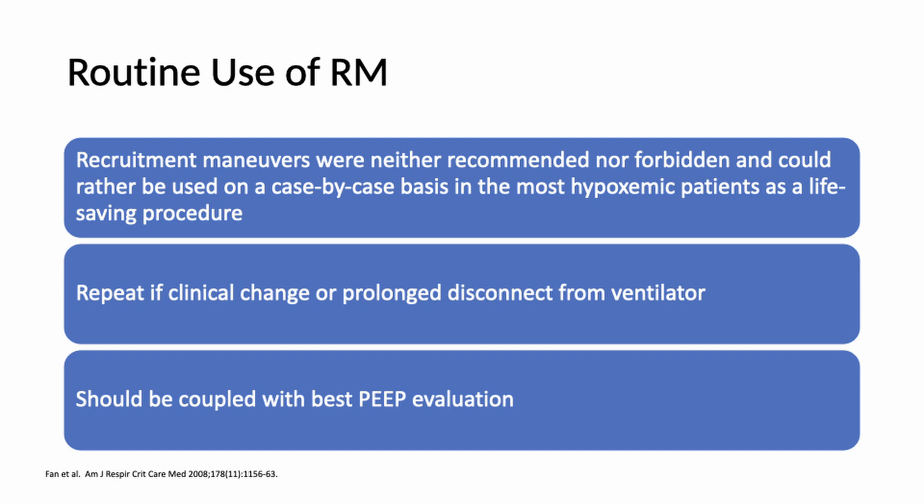Regarding routine use, a meta-analysis from approximately 10 to 15 years ago concluded that recruitment maneuvers were neither recommended nor forbidden, but should be used on a case-by-case basis. For severe hypoxemia, the likelihood they will be beneficial is higher. Recruitment maneuvers should be used when there is a clinical change in the patient or a prolonged disconnect from the ventilator. Importantly, they should be coupled with PEEP evaluation — doing a recruitment maneuver and then returning to the same PEEP level doesn't make sense, because those alveoli will collapse again.